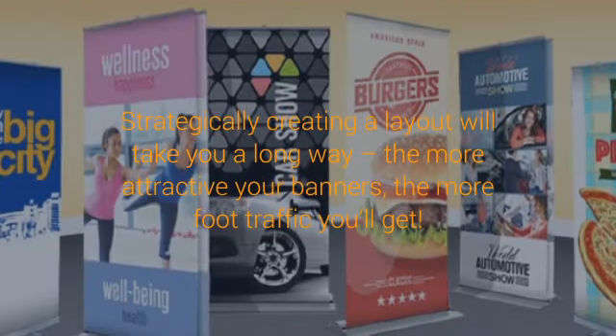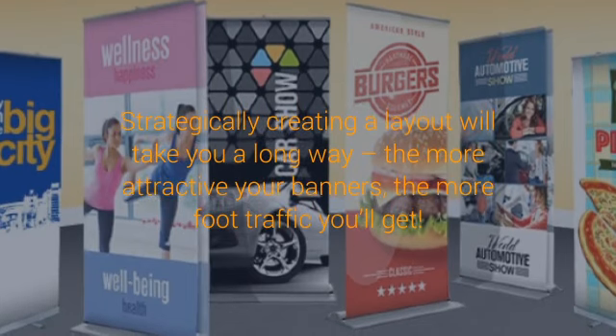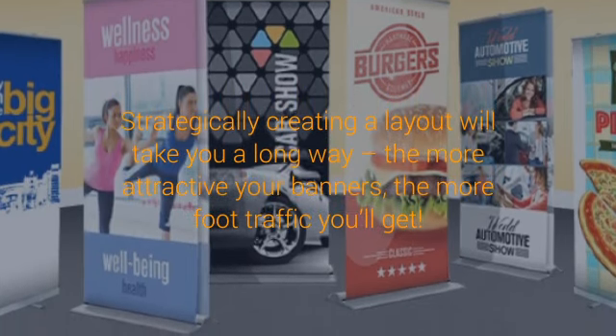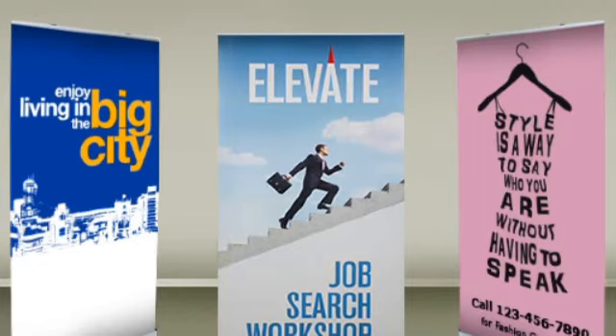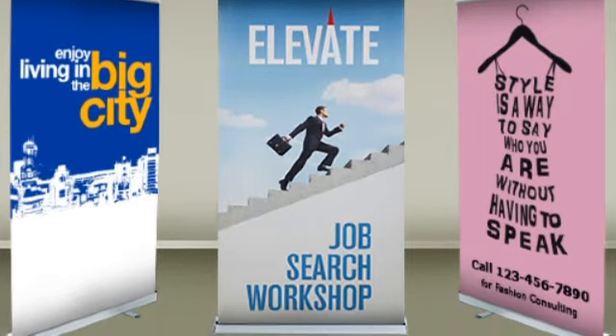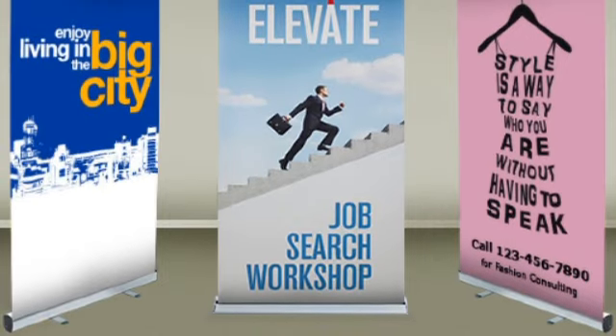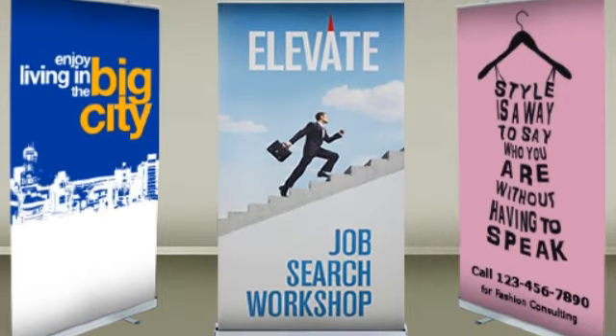Overall, your messaging needs to parallel your beliefs. For example, if you are creating a church retractable banner, communicate your religious beliefs through verses and scriptures. Whatever banner you intend on creating, the message should be powerful and concise enough to not only bring people in, but keep them coming back.